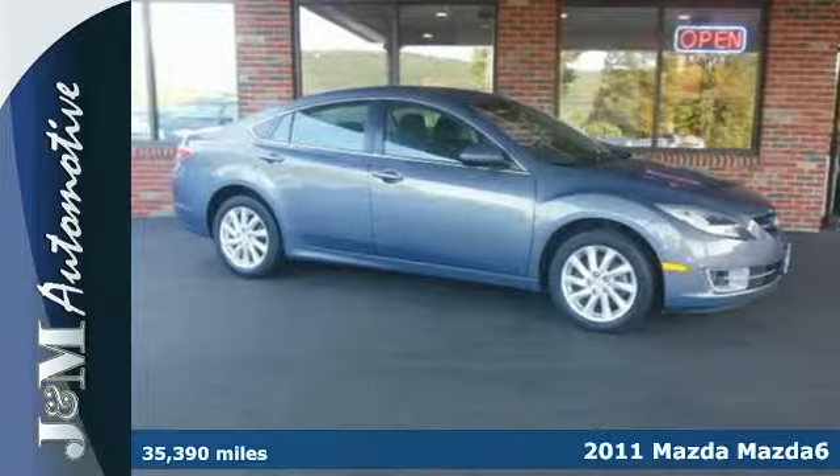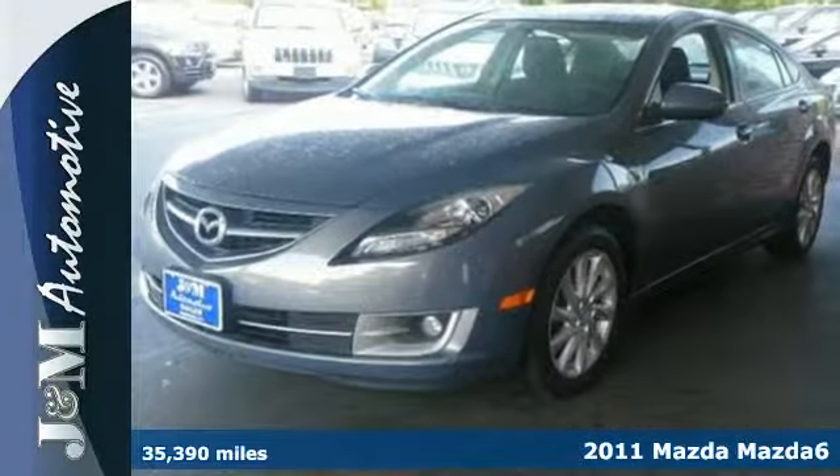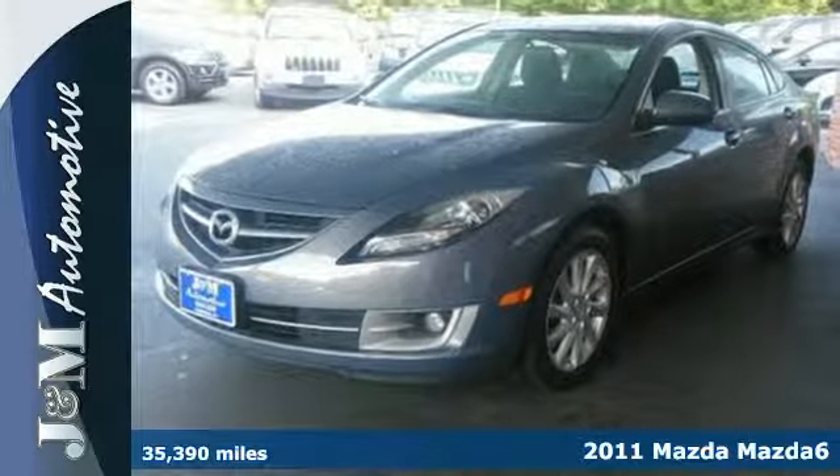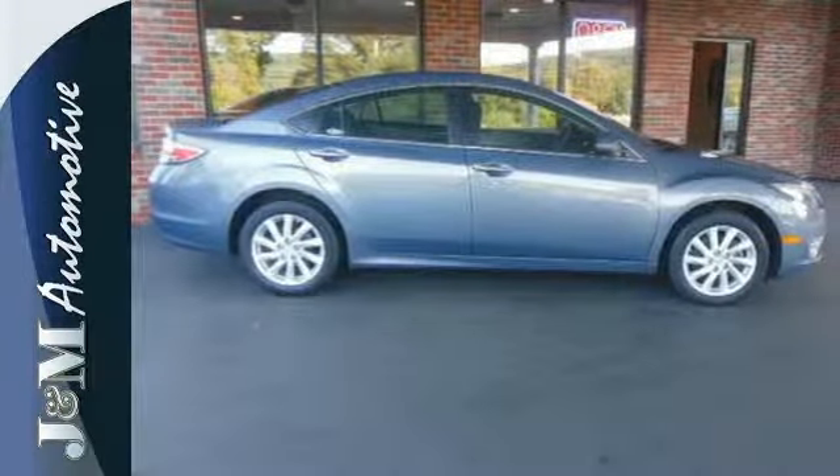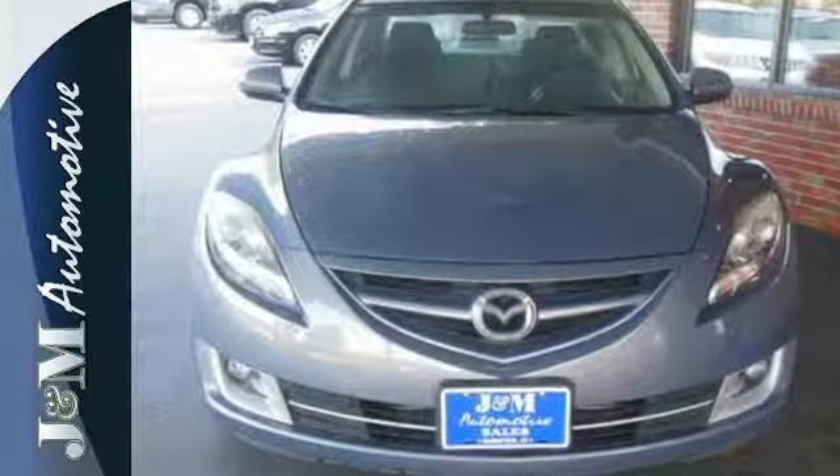Here's a 2011 Mazda 6. A multi-function steering wheel, power mirrors, child seat anchors, a split folding rear seat back, and child safety locks all come standard in this premium top-rated sedan.